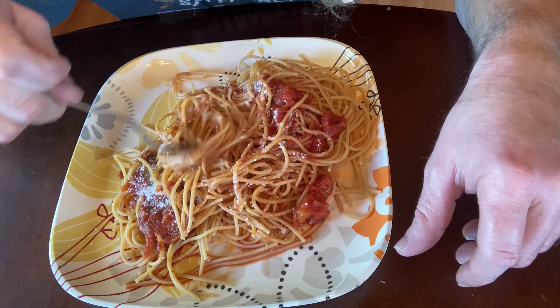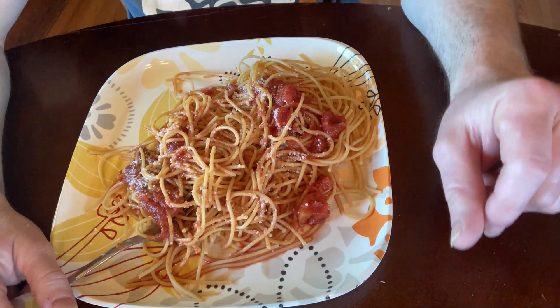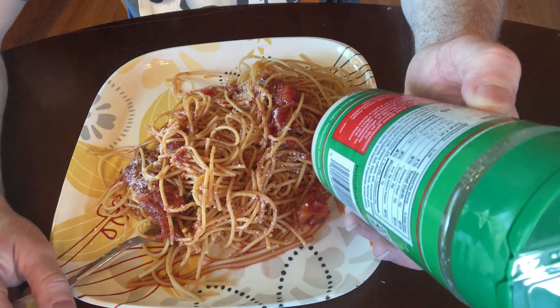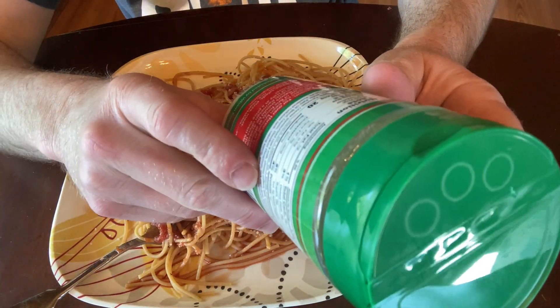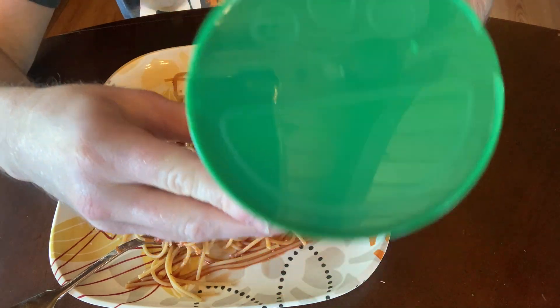Very nice. Really good to eat. I've had this before and it's pretty nice where you can add it to anything. It says here you can add it to pasta, salads, meat, sandwiches.